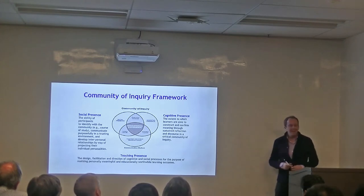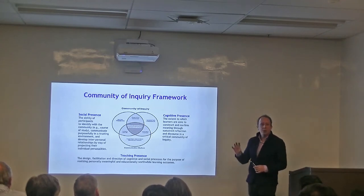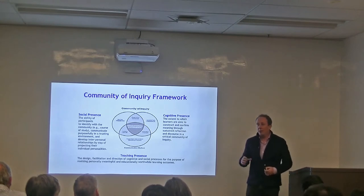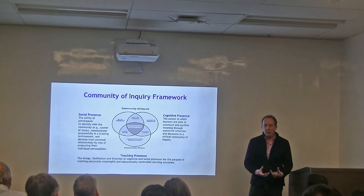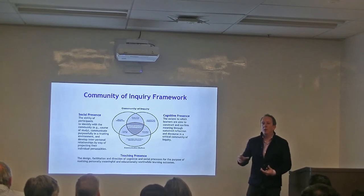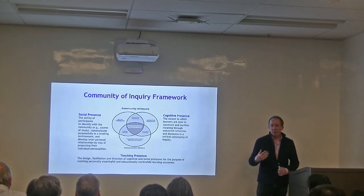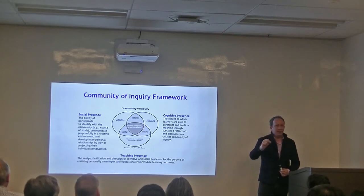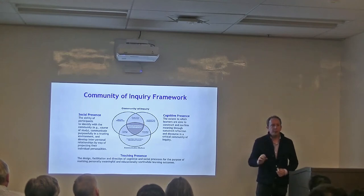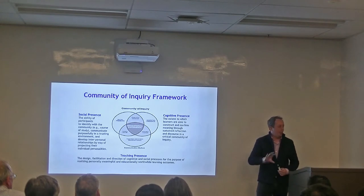Cognitive presence is the extent to which learners are able to construct and confirm their understanding. How is the knowledge — or in our case the language and skill set — constructed into meaning, new objects, artifacts, written, spoken? And how are they able to reflect on what they're learning? Teaching presence isn't just the teacher themselves — it's actually in the course design: your tasks, engagement prompts, the syllabus, and in online learning, the step-by-step modules, when to watch a video, when to take a quiz. That's all teaching presence.